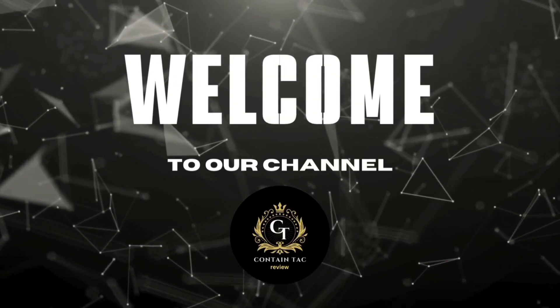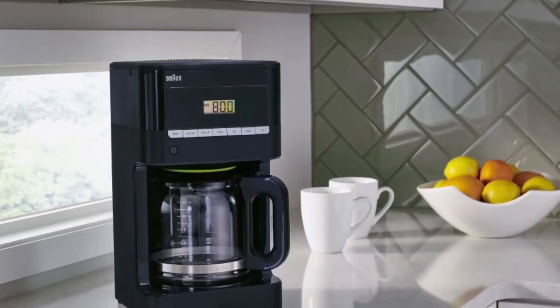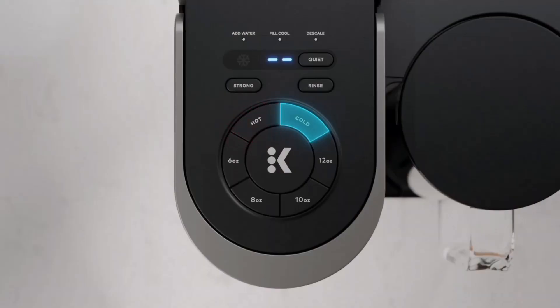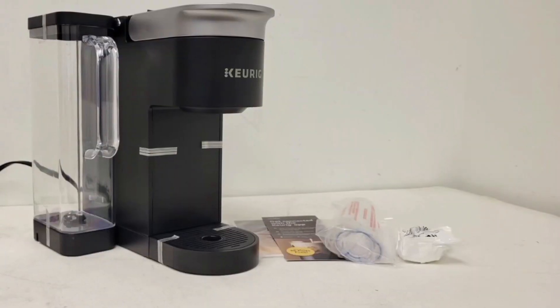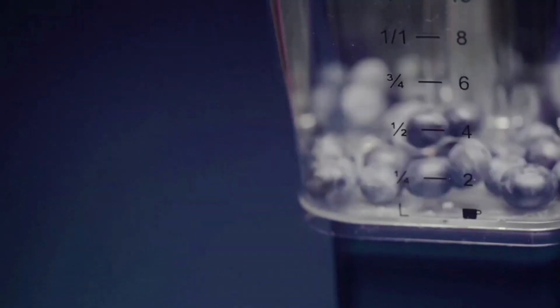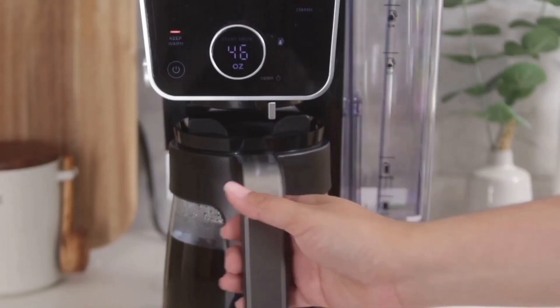Welcome to our comprehensive review of the top 5 best coffee makers in 2024. We've meticulously tested and analyzed each machine to bring you the most accurate and unbiased information. If you're a coffee enthusiast looking to elevate your brewing experience, this video is a must-watch. Stay tuned till the end as we reveal a coffee maker that not only brews the perfect cup, but also has a feature that is a game-changer in the world of coffee making.